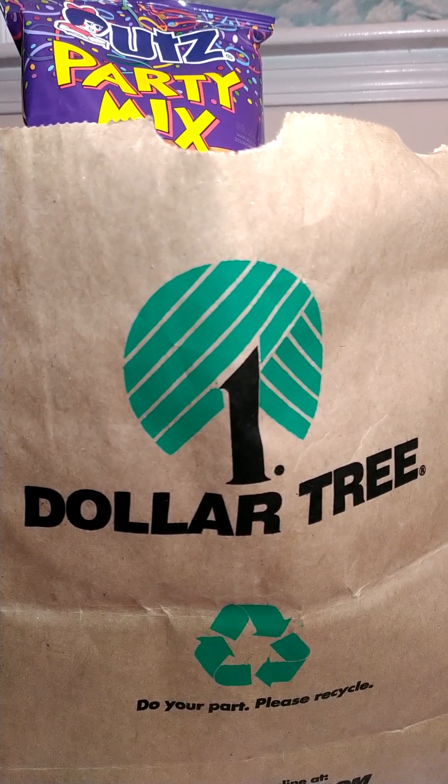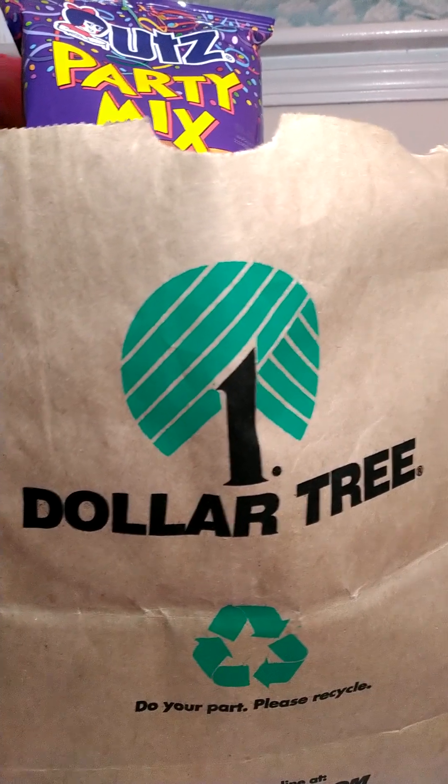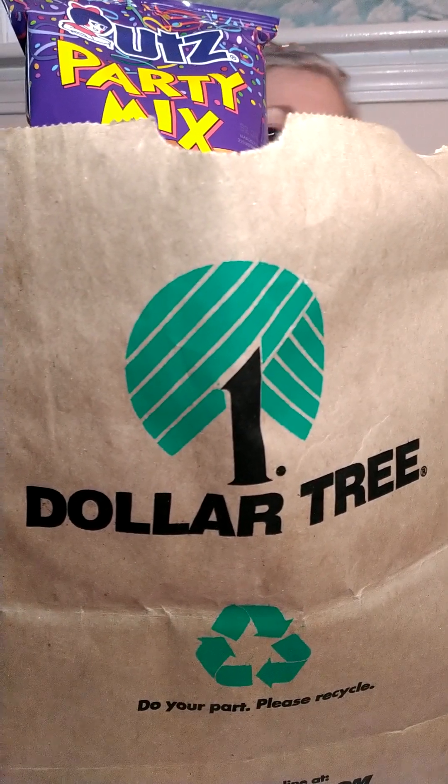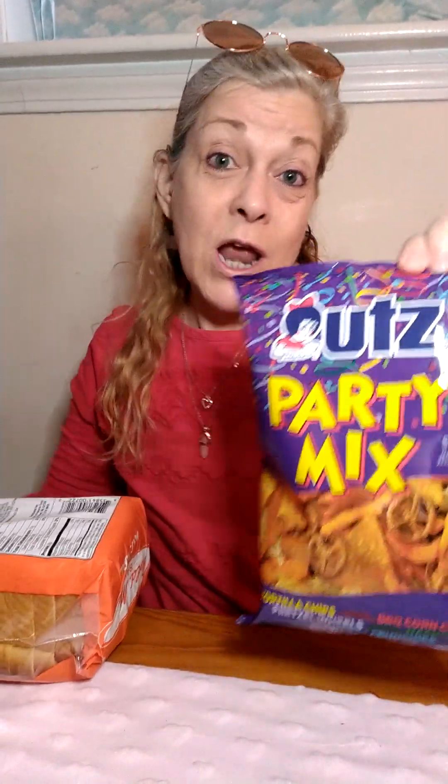Welcome back to Lori's life. I'm going to do a Dollar Tree haul — I know everyone loves these. It's Super Bowl weekend. I'm not really planning on watching it, but I might as well have some snacks.